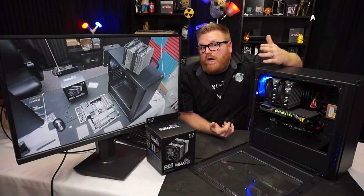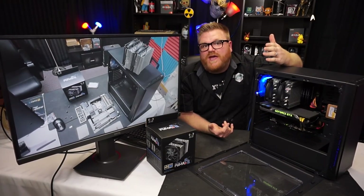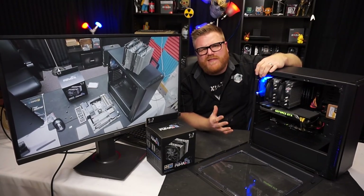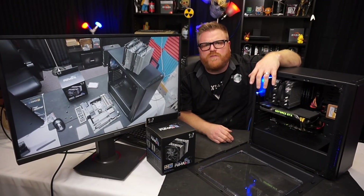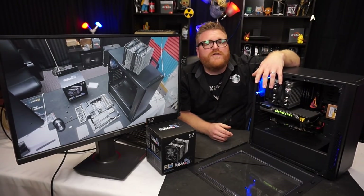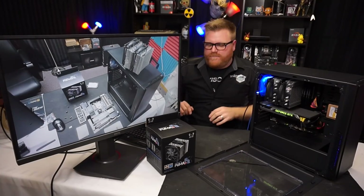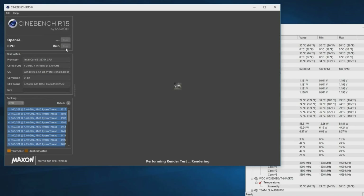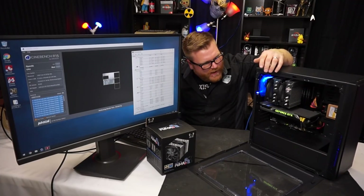It has support for all the latest chipsets including AMD's Ryzen, which is something they couldn't say a little while ago. I have it hooked up on an older Core i5-3570k running at five gigahertz. Five gigahertz — you don't believe me? Well check this out — I'm going to run Cinebench again.